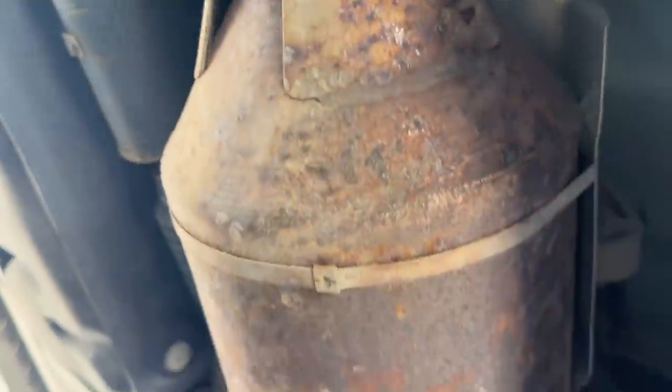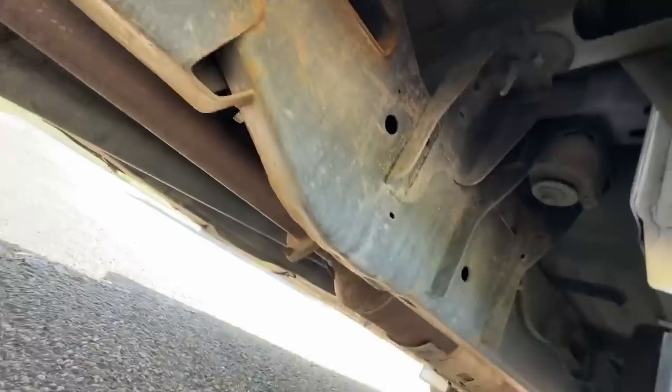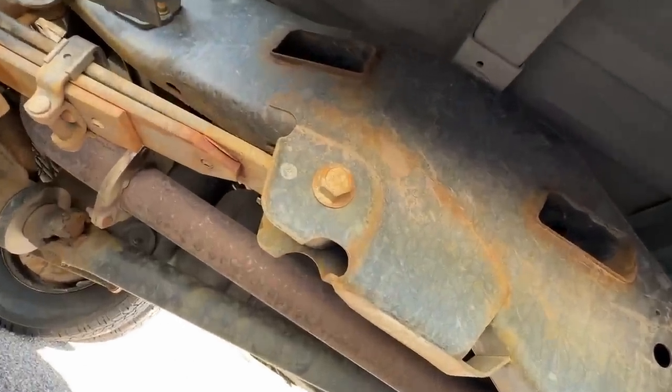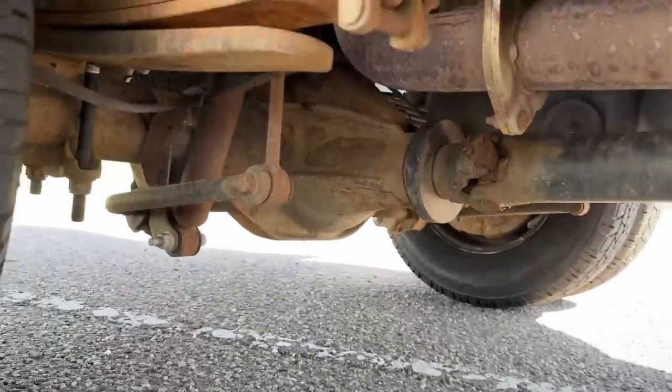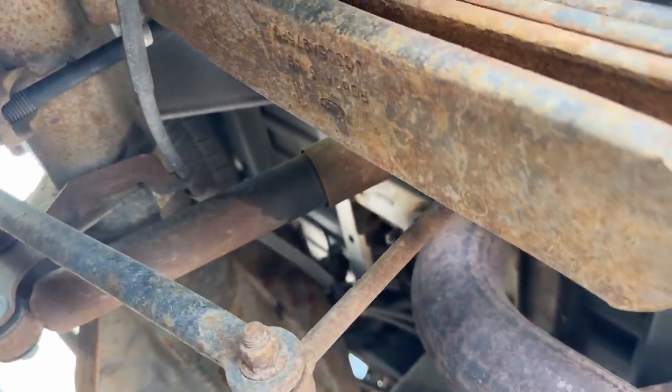The emission system looks intact. The particulate filter and some of the other systems also look intact. It does have a bit of rust on it, as you would expect from a lot of miles — this truck averaged nearly 100,000 miles a year. There's some surface rust on the frame, and rear suspension components and the rear axle also have a bit of rust. The rear shock is leaking, so it might be close to being done.